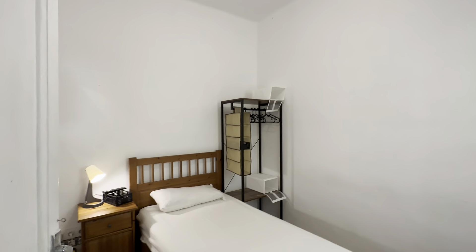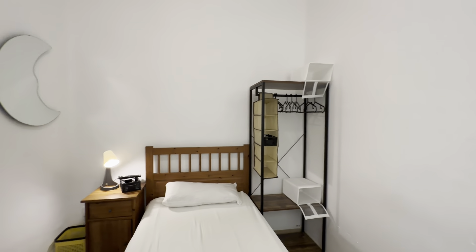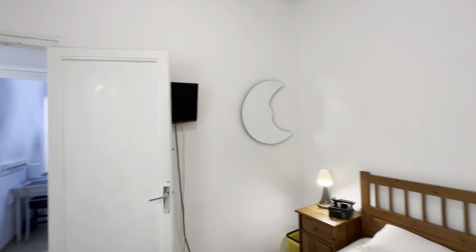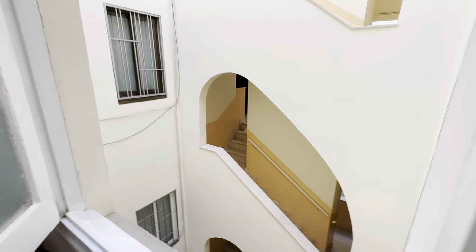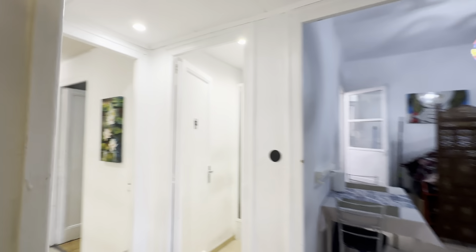And this is the room itself with a single bed, a little night table, a wardrobe, and a TV in the back. This room faces the same light well as the entrance. And well, that's pretty much it.